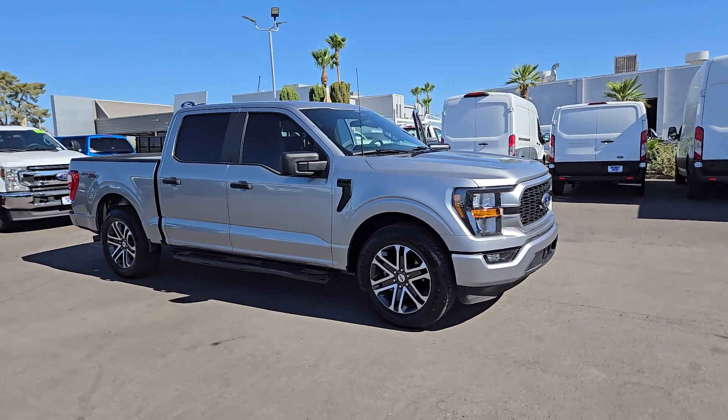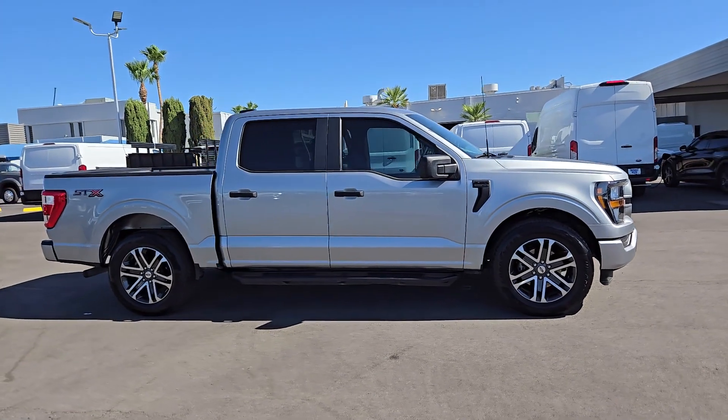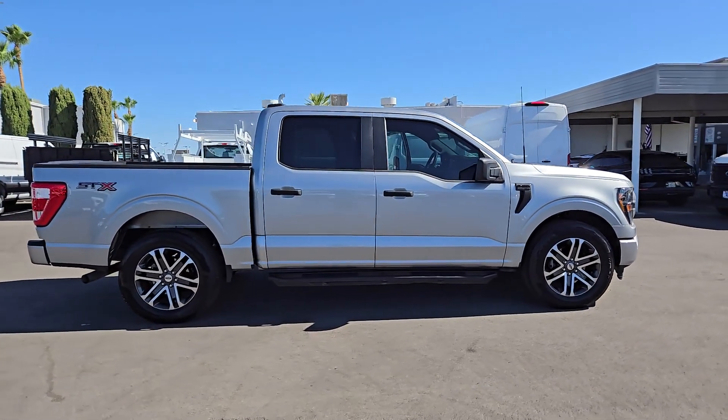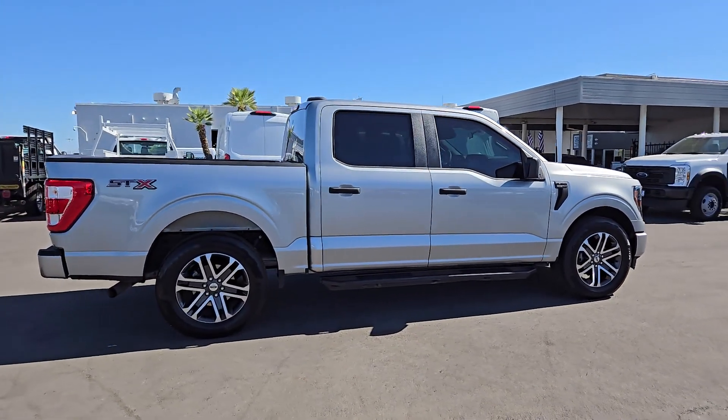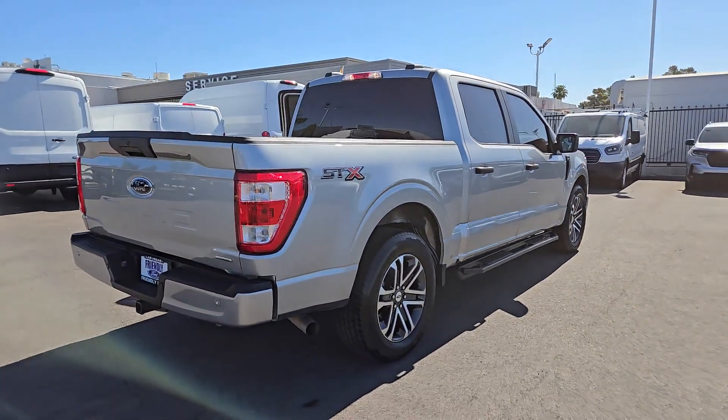You just found the 2023 Ford F-150. With less than 10,000 miles on the odometer, this vehicle stands out from the rest. This rugged F-150 is ready for work, off-roading, or a little R&R.